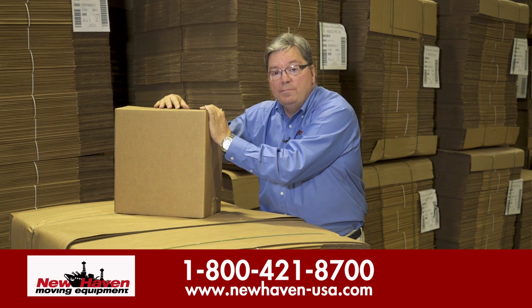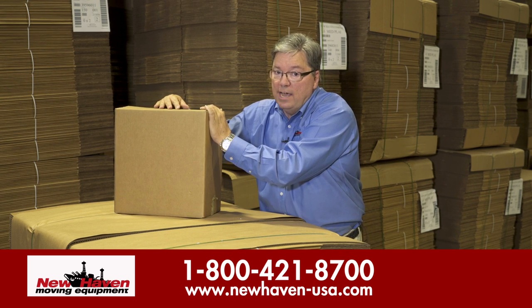For more information, go to our website at www.newhaven-usa.com.